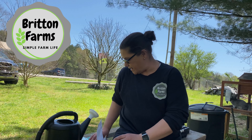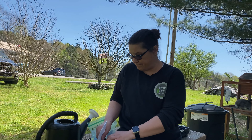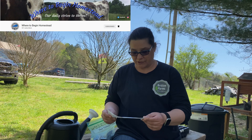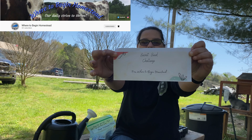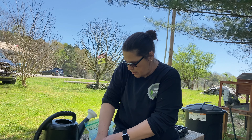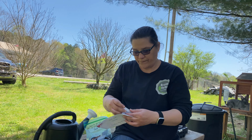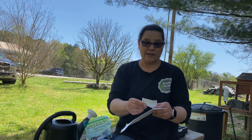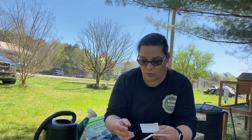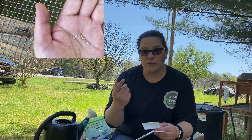Hello guys, welcome back to Britain Farms Homestead. Today I have a mail call from Janice at Where to Begin Homestead. We are doing the secret seed challenge with her and she sent me this nice envelope that says 'Secret Seed Challenge.' She sent me some seeds and my three hints are: needs a trellis, needs afternoon shade in the summer, and needs rich and moist soil.